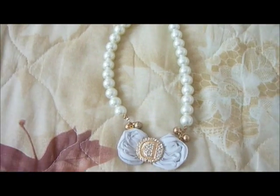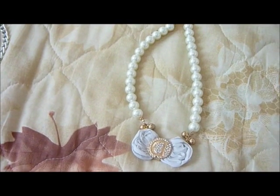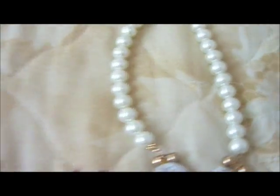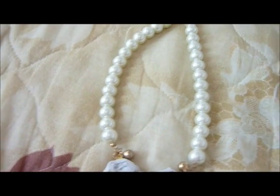Hi everyone! This will be a jewelry haul and everything was not bought at once but over the last three months. It's mostly necklaces and some earrings and a few bracelets.